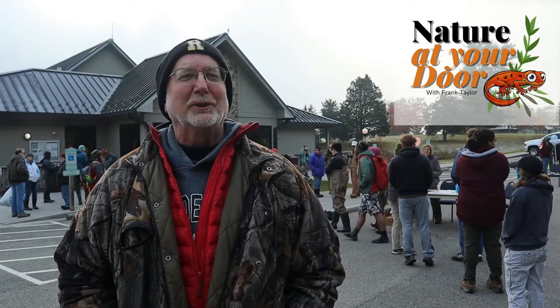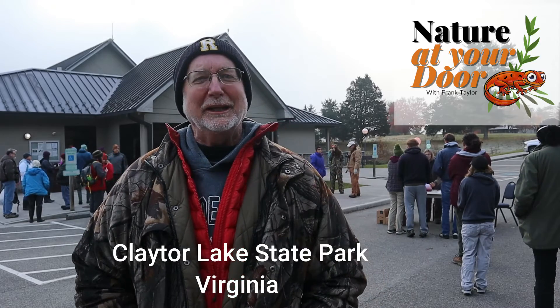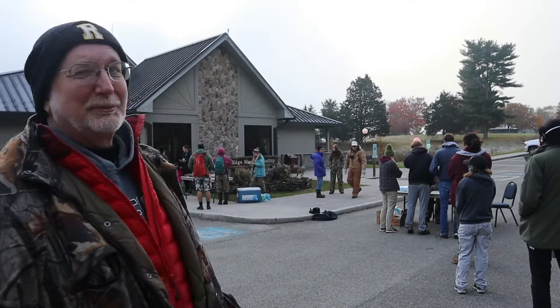Hi, this is Frank Taylor at Nature at Your Door. I'm not at my door this morning, but I'm at the door of Claytor Lake State Park. And you can see behind me, this is an early November day. I think it was 21 degrees when I left the house. And we've got this huge number of people here.